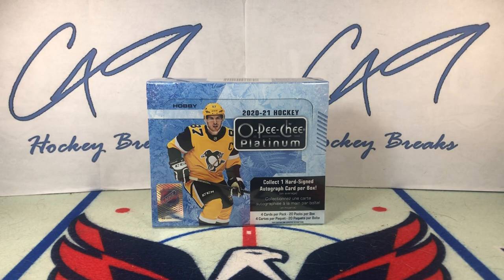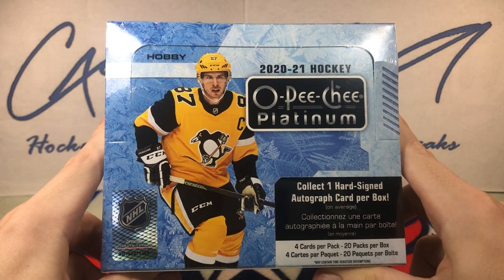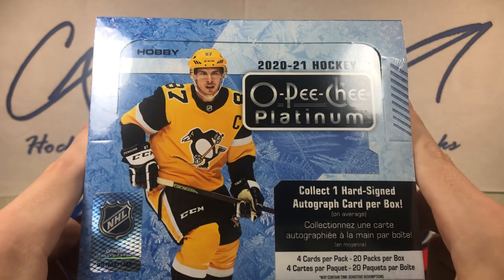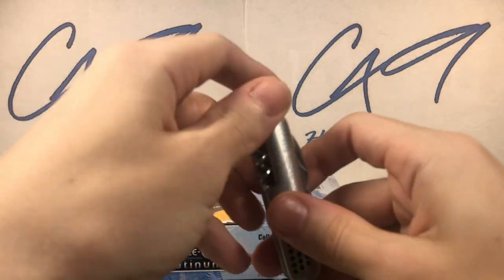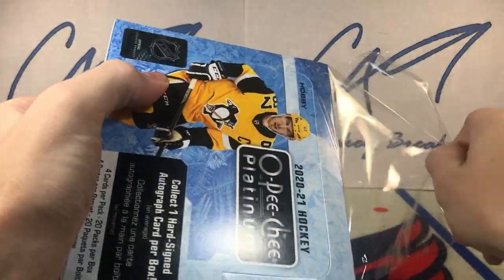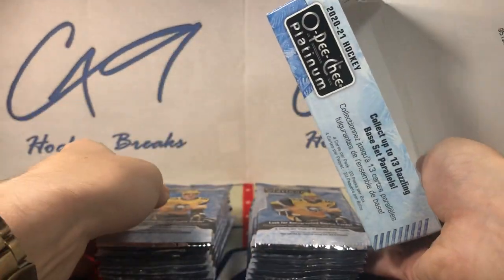Welcome to C49 Hockey Breaks, box break number 327. Today we've got another hobby box — our third 2021 OPC Platinum Hobby Box. I am going to start getting into some older, in my opinion, better stuff next week for sure, but today we've got hobby box number 365. Platinum has not traditionally treated me overly well, so hopefully we see something big here today. Let's change the luck on Platinum.